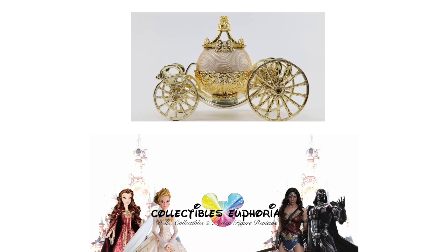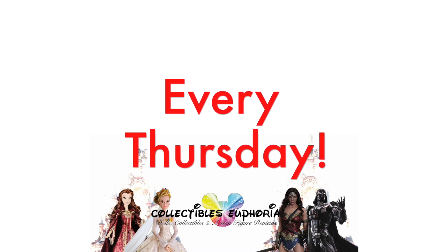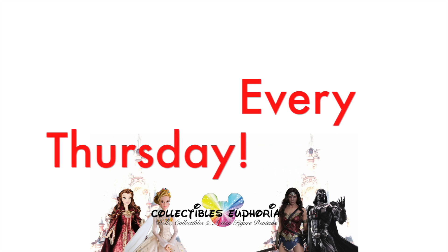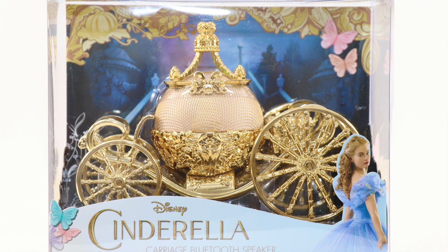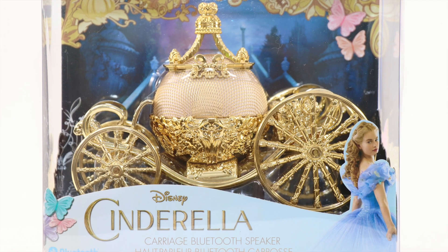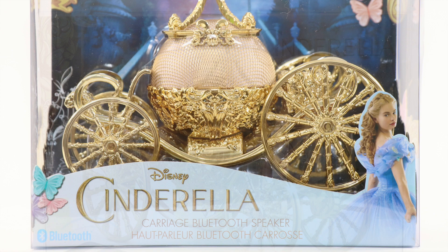The Throwback Thursday reviews gear more towards items in the past, so we will have something new and something old to discuss on this channel. This Throwback Thursday review will air, as the name implies, every Thursday, so if you are new to my channel, consider subscribing. The Cinderella Carriage Bluetooth speaker is a stunning carriage speaker inspired by the live-action adaptation of Disney's Cinderella.